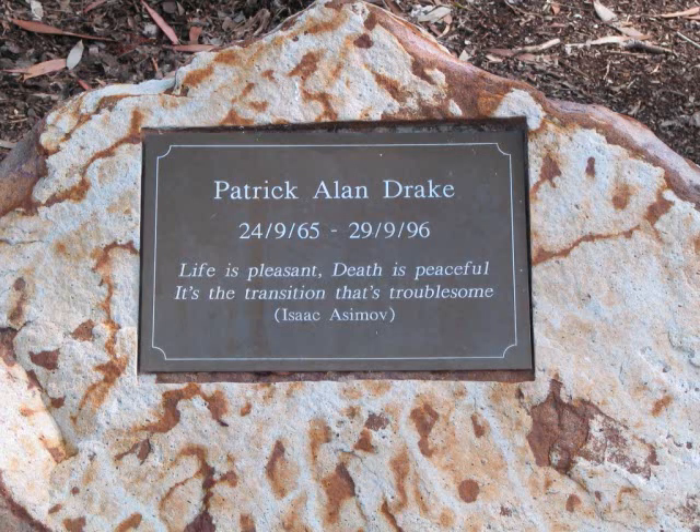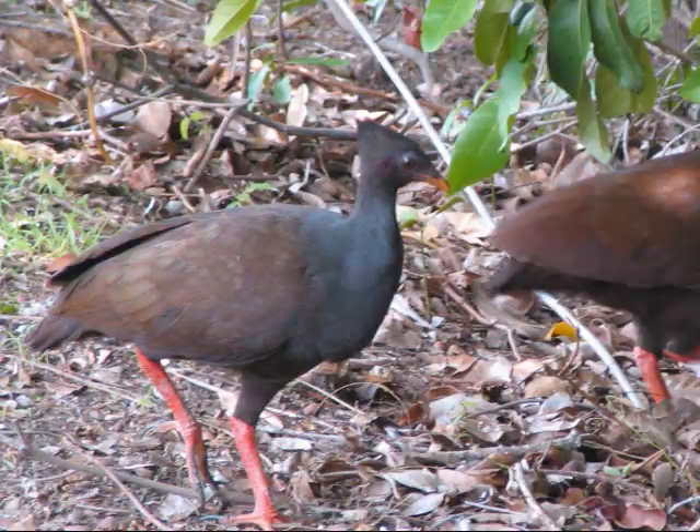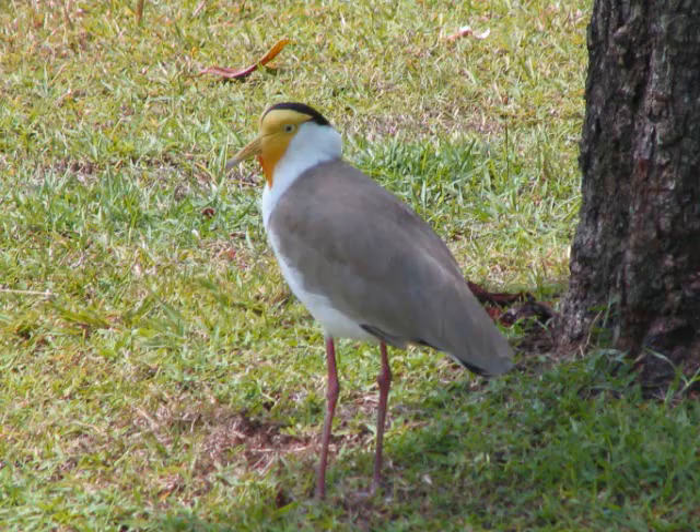This is a plaque we found at one of our sites. And this is an orange-footed scrub fowl. And this is the northern form of the Masked Plover. Note that there is no black on the edge of the wing in front of the bird.